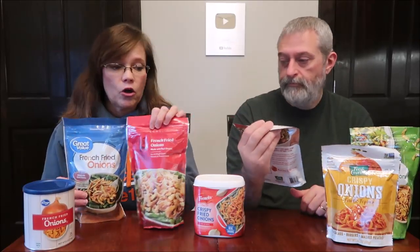After doing that review, some people said, 'I wonder if the store brands are just as good as the French's.' So we went on a hunt. We're going to be comparing those. We have the Kroger brand, the Great Value from Walmart, Good & Gather from Target, French's, and a Fresh Gourmet brand. We also looked in Trader Joe's and Whole Foods but couldn't find them there.